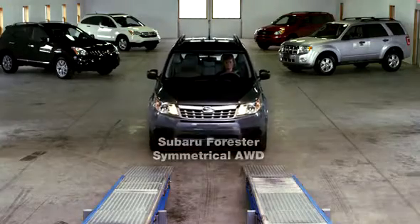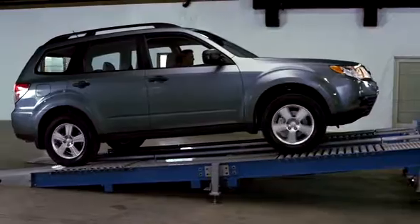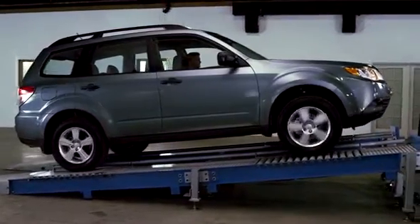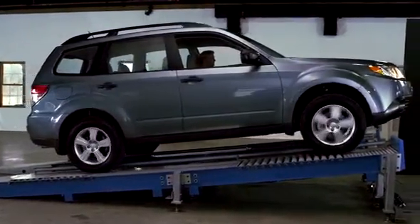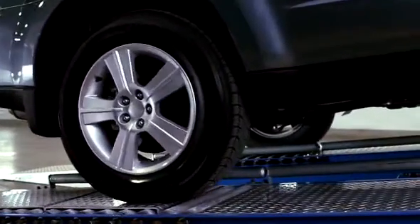Finally, let's look at Subaru and the symmetrical all-wheel drive system. With power flowing continuously to all wheels, it senses the loss of traction and sends more power to the right rear wheel, allowing it to find its grip and move the vehicle up the ramp.